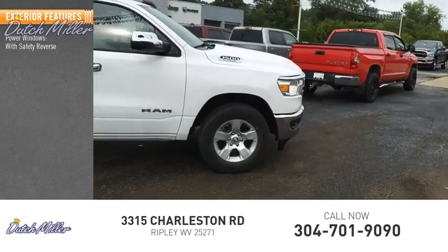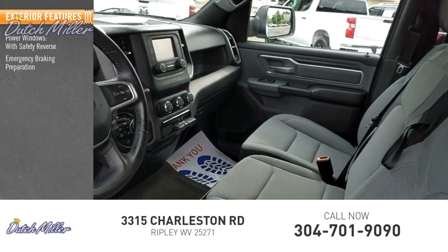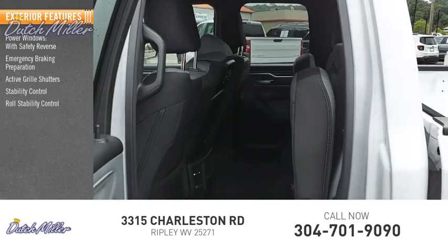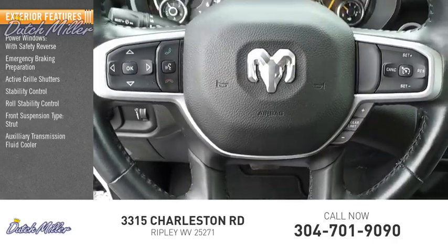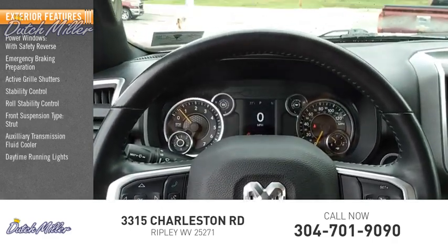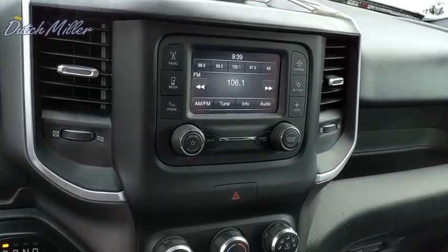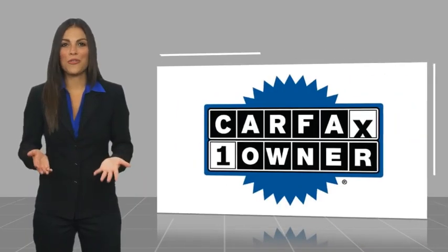Here are some of this vehicle's great options: power windows with safety reverse, emergency braking preparation, active grille shutters, stability control, roll stability control, front suspension type strut, auxiliary transmission fluid cooler, daytime running lights, and fog lights. This is a one-owner vehicle.